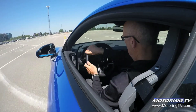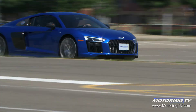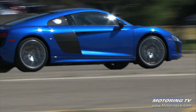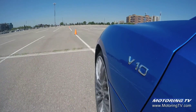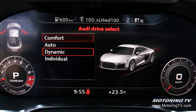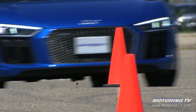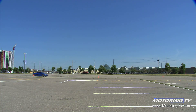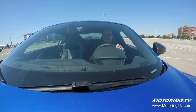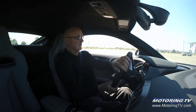The R8 suspension is also right on the money, especially when the optional magnetic ride adaptive dampers are part of the package. In comfort mode, the suspension is remarkably compliant for such an athletic ride. Pick dynamic and any hint of body roll disappears — it devoured the pylon test quite unlike any other car. It was quick to respond without feeling twitchy, and the steering was as keen as a brand-new razor.